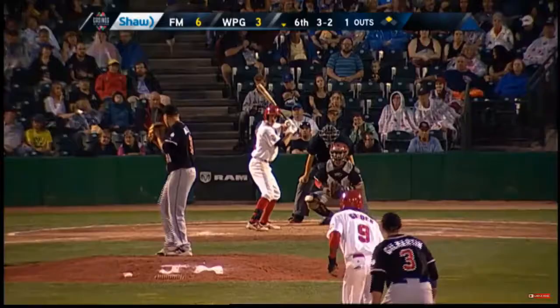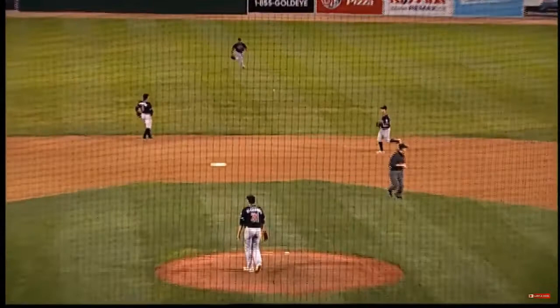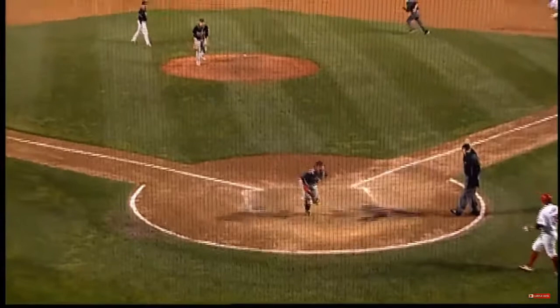Two strikes to Darville. Here's the pitch. There's a ground ball right back up the middle — it's a base hit. Cassio Greider coming around third. Here's the throw to the plate. Greider is safe. The ball goes all the way to the screen. Darville rounds second. And the Goldeyes have cut the lead to 6-4. A big RBI base hit for Wes Darville.